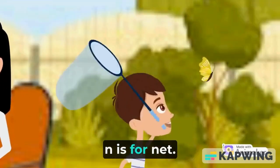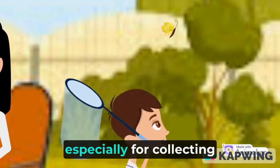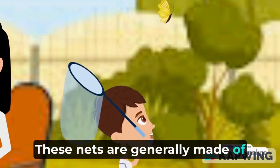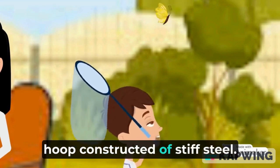N is for net. A net is the tool most associated with insect collecting, especially for collecting butterflies. These nets are generally made of lightweight materials that include a wooden handle and a hoop constructed of stiff steel.